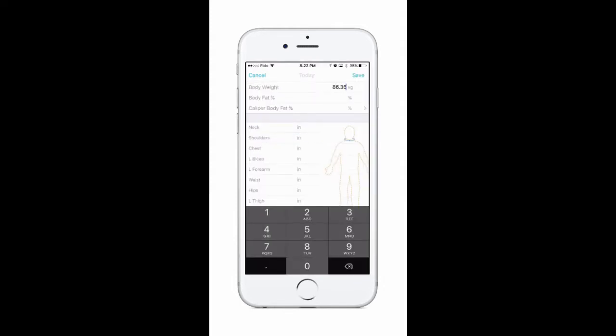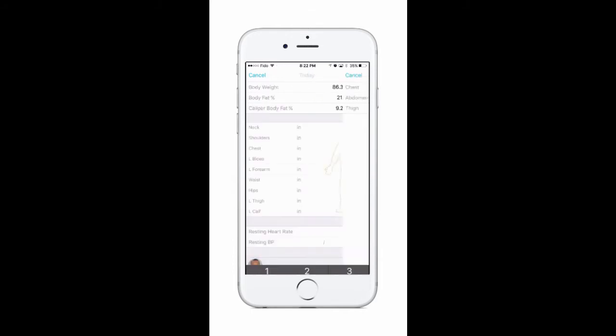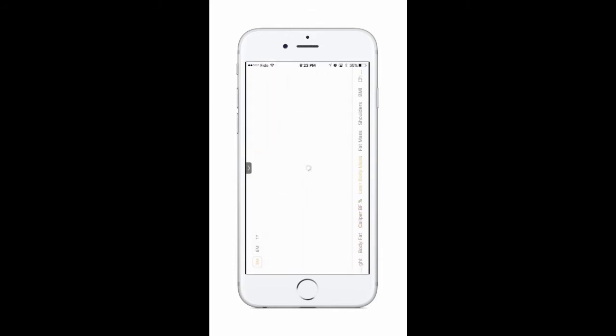You'll also be tracking your weight and body measurements. For each of these measurements, you'll have access to a graph that visually depicts your progress so that we can make sure you're always moving in the right direction.